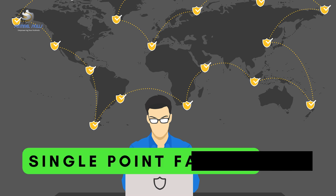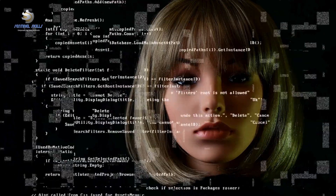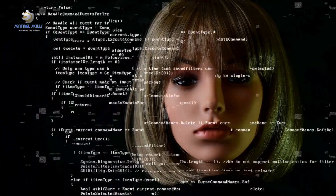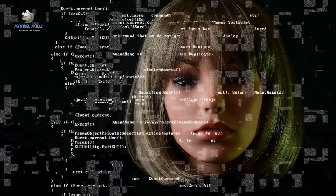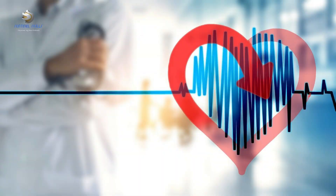A single-point failure, or SPF, is a crucial concept in security. In the simplest terms, a single-point failure is an element or a part of a system that, if it fails, will stop the entire system from functioning. This concept isn't exclusive to security, but it's particularly important here where a single weakness can lead to a full-blown security breach.